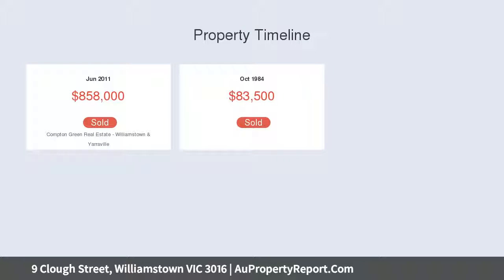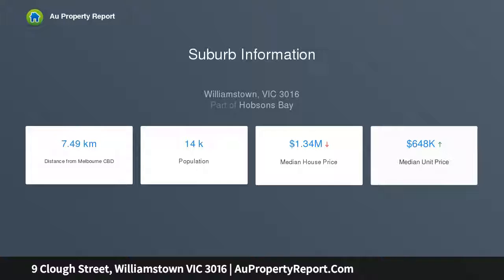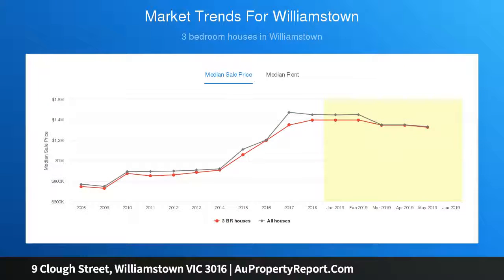Offering a flexible floor plan with two living areas or formal dining, both with outdoor access, ensuring spacious living for everyone. Three sizable bedrooms are accompanied by a sparkling bathroom with bathtub and separate toilet.